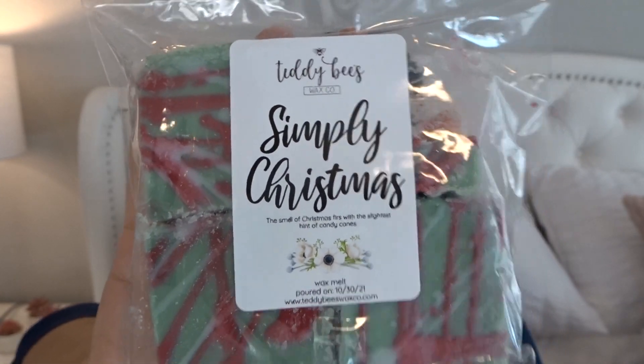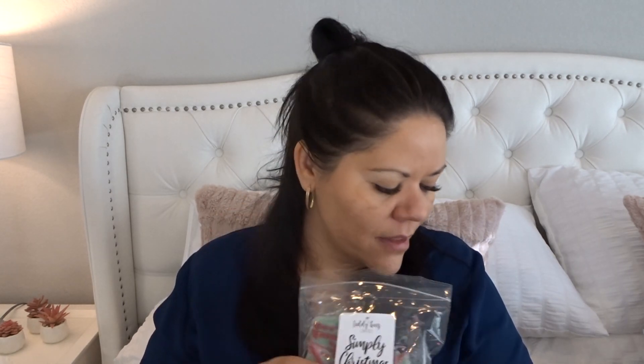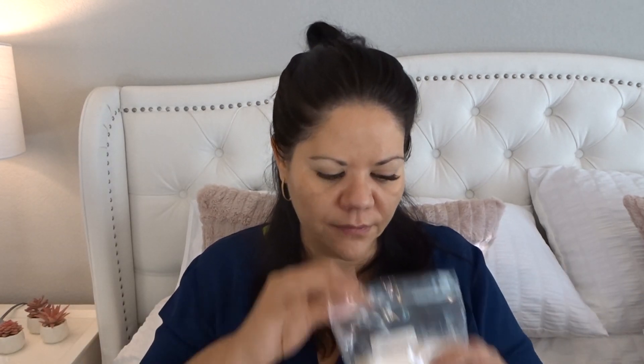Simply Christmas — this is the smell of Christmas furs with the slightest hint of candy cane. This is good — I like this Christmas tree scent. It smells like a different Christmas tree than in Santa Claus is Coming to Town. You really get that fresh, outdoorsy pine, or maybe a sweet balsam type scent, with the slightest hint of candy cane. You smell the candy canes for sure — that sweet mintiness — but this is definitely heavier on the Christmas tree. That smells really good.